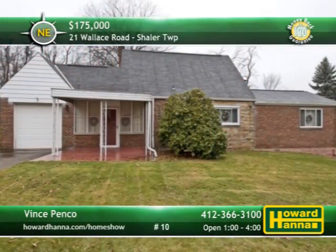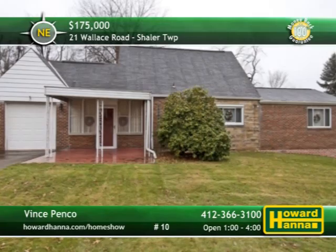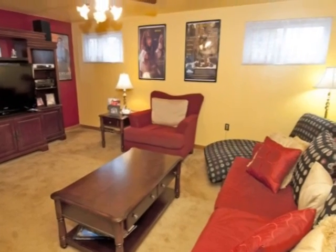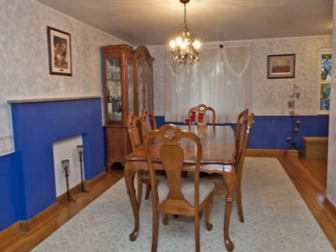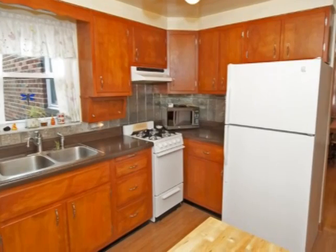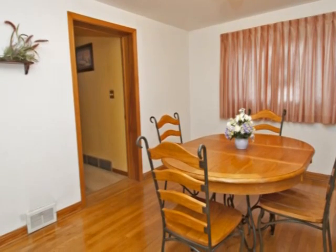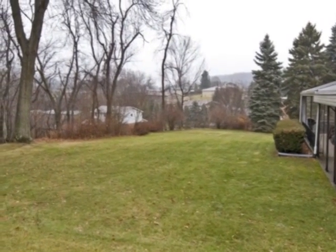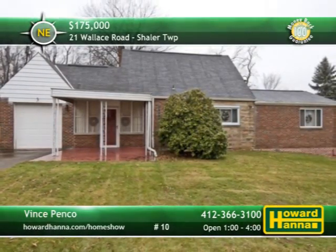Kept in move-in condition, this charming brick Cape Cod with three bedrooms, two full baths, and two half baths is part of a central location in Shaler Township. This home is constructed around an open floor plan, with many rooms suitable for several different uses. It's close to shopping, dining, public transportation, Route 8, Route 28, and Babcock Boulevard. A gas stove and dishwasher are included with the eating kitchen, which benefits from recent updates. Hardwood flooring is present throughout most of the home, which is also equipped with two furnaces. The covered front porch and extra-long rear patio transition out to a picturesque yard. A 100% money-back guarantee is the finishing touch, so stop by today's open house with Vince Penco.